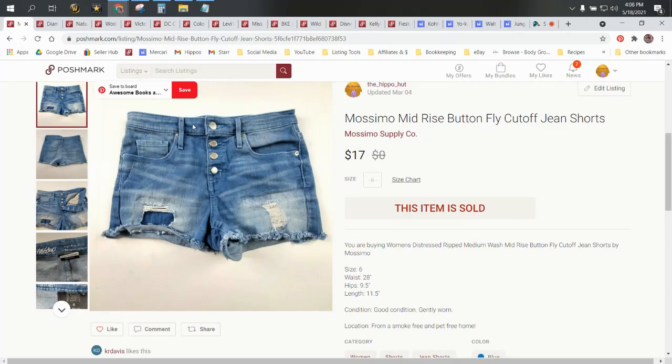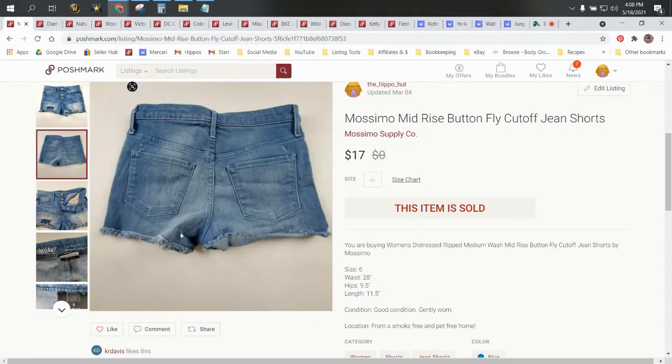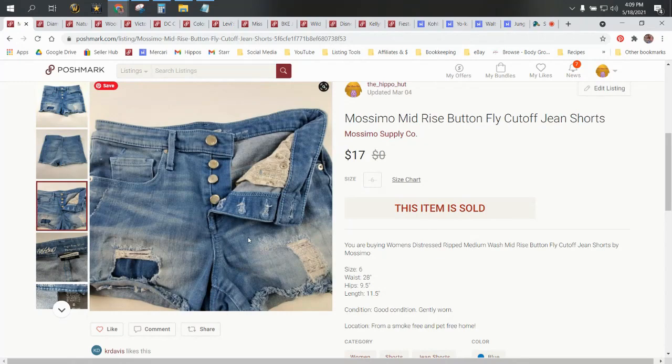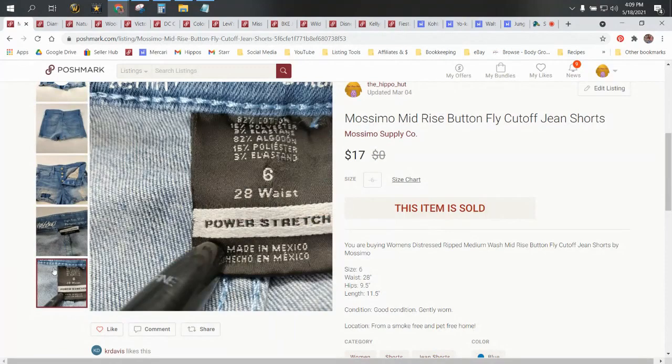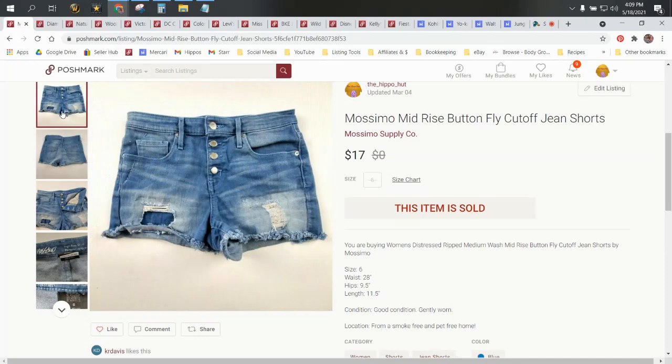You're looking at these Mossimo jean shorts here. They have a button fly, which is a plus — I always do well with button flies. There's some ripping and tearing in the patch and distressing, which makes things more desirable. These are a size six, so they're just an average size, which would be a size I would probably usually avoid in jeans. I try to stick to size 14 and up or the really small sizes. These sold for $17 on Poshmark.